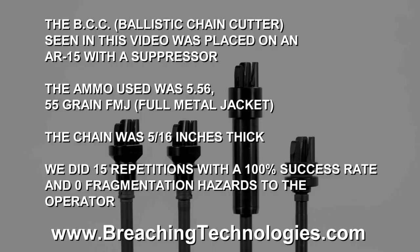The BCC seen in this video was placed on an AR-15 with a suppressor. The ammo used was 556 55-grain full metal jacket. The chain was 5/16 of an inch thick. We did 15 repetitions with a 100% success rate and zero fragmentation hazards to the operator.